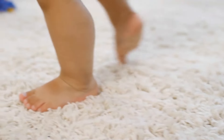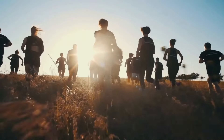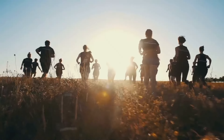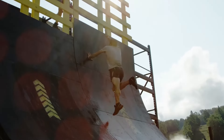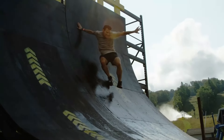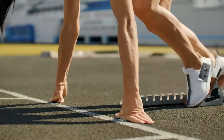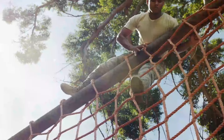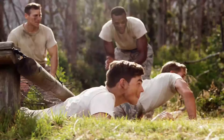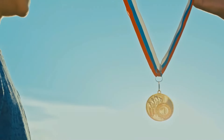Whatever your motivation for participating in an OCR event, one thing is certain: you will get a great deal of insight into your own mentality. OCRs are normally 3 to 15 miles in length, with some lengthier events reaching 30 or more miles. A typical obstacle course race requires you to run, climb, jump, crawl and slide your way over sometimes rough terrain in order to receive a medal or headband, beer, goodies, and an extra notch on your fitness belt.